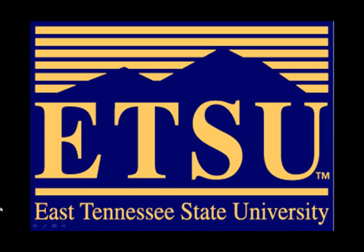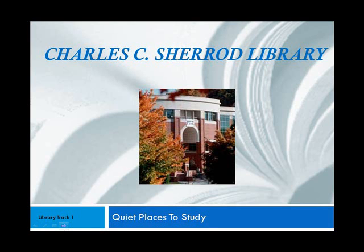Welcome to East Tennessee State University, home to the Charles C. Sherrod Library, where you will find lots of quiet places to study.